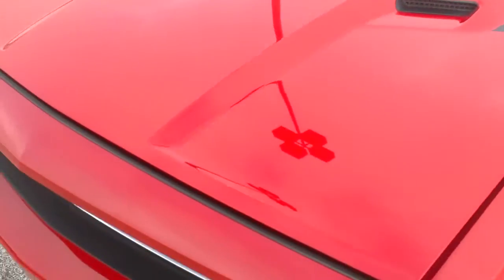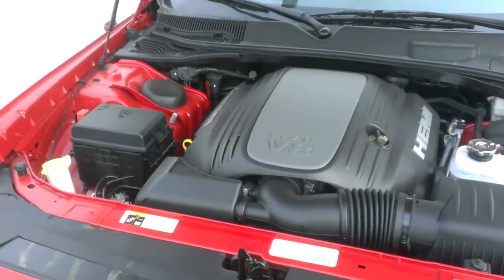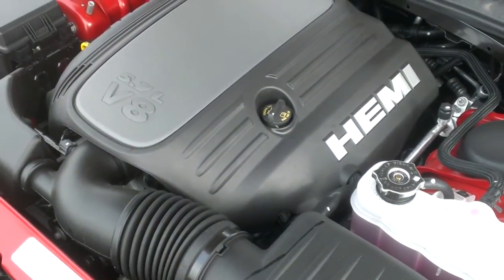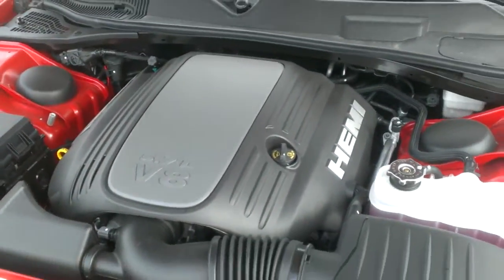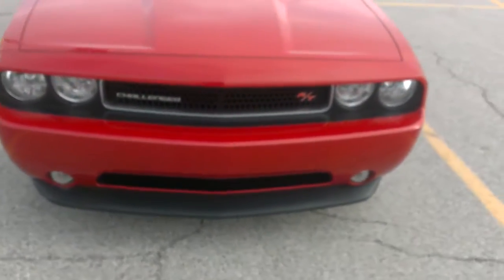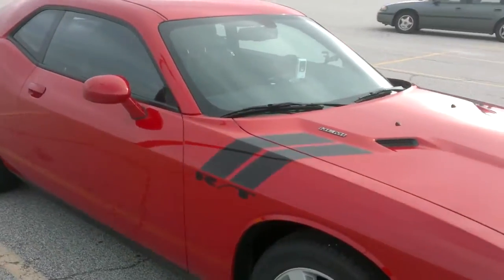My other one did not have the RT letters there, but I did have the RT-looking stripes. Just so you know, I'm not faking you out — this has the 5.7 liter V8, 370 horsepower, 390 foot-pounds of torque. As you can see, Dodge did a great job with the retro styling, as usual.